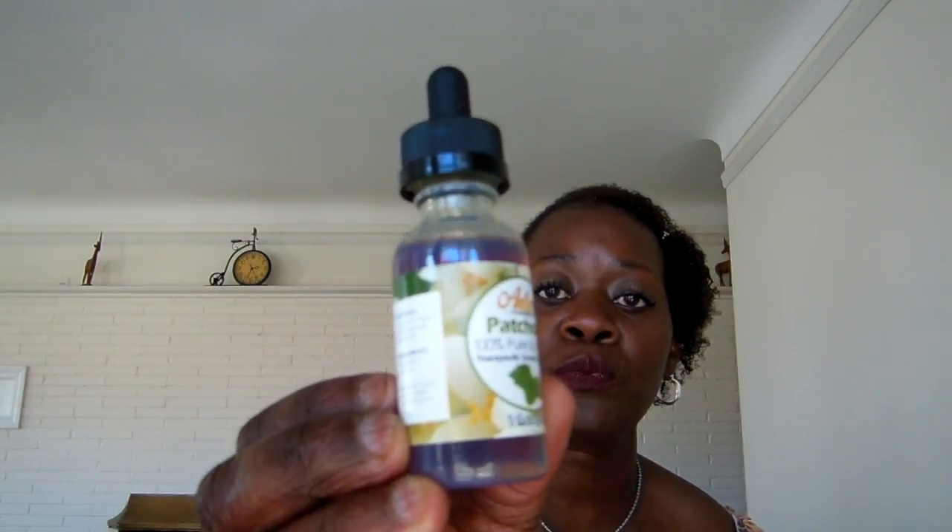My last and favorite oil — out of all the oils I've shared with you, even in part one, this is my favorite, and I think everyone should get it and have it in their stash. The number one oil you should have is Patchouli oil. This is 100% pure oil — all the oils I've shown you are 100% pure. Patchouli oil has a pleasant scent to me, though some people on Amazon do not like the way it smells. But I like the way it smells.